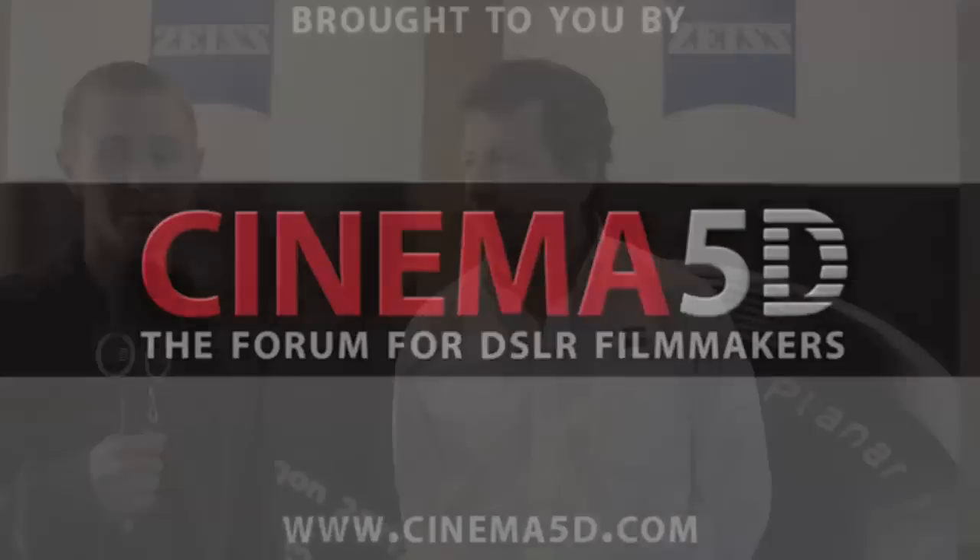Hey, how's this going? This is Chris Collins with Cinema 5D. I'm here with Richard Schleuning from Zeiss. And Richard, can you explain a little bit about the T coating with your Zeiss glass?